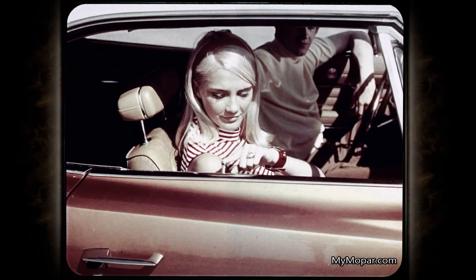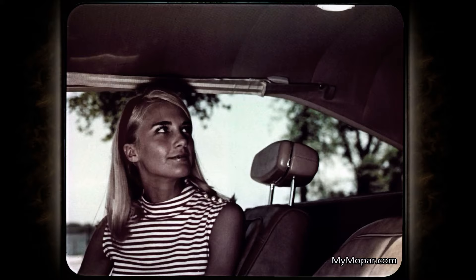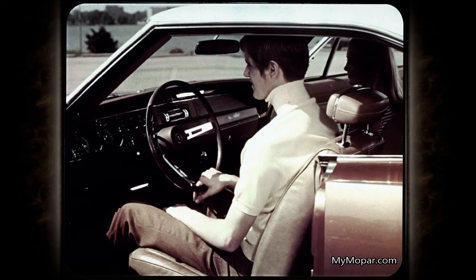Newly positioned door lock buttons will save a lot of effort and exasperation for front seat drivers and passengers in these new Chargers. The new dome courtesy light is flush-mounted for greater safety. Charger's highly praised sports instrument panel continues to offer full-width padding for above and below.